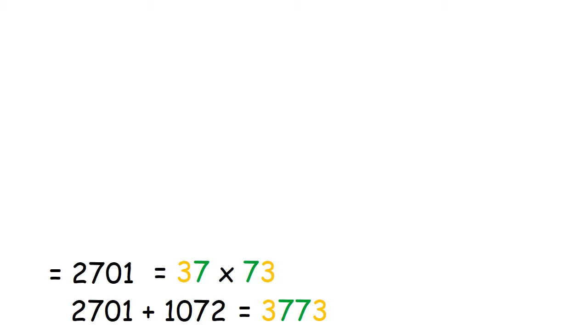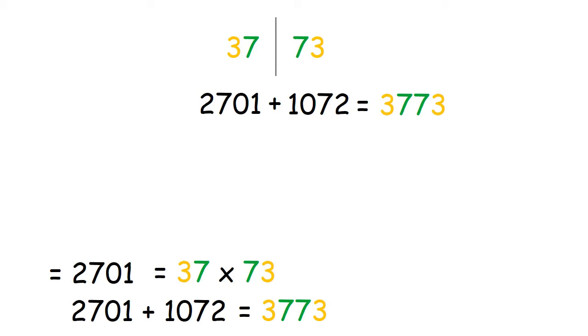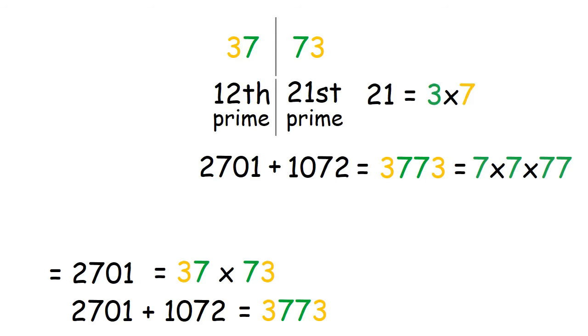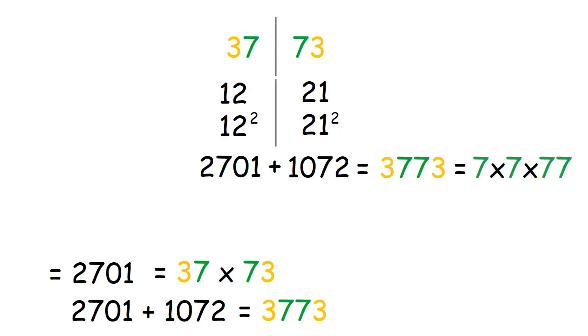Let's talk more about 37 and 73, the factors for the verse number. They are mirror images of each other, and the verse number plus its mirror image is 3,773, which is also 7 times 7 times 77. Also, 73 is the 21st prime number, and 21 is 3 times 7. And 37 is the 12th prime number, and 12 is the mirror image of 21. And 12 plus 21 is 33. Just as 12 and 21 are mirror images, 12 squared and 21 squared are also mirror images.